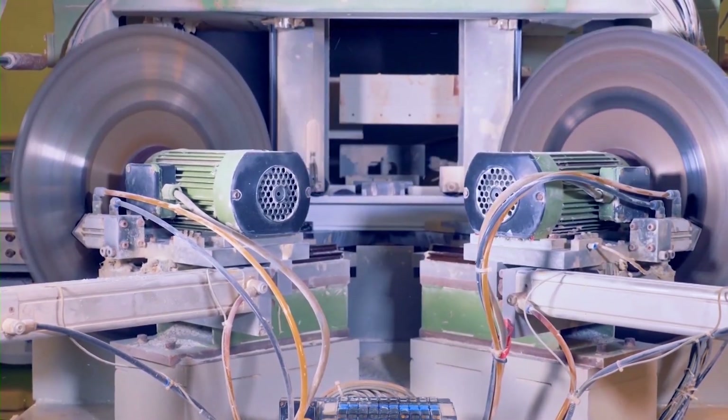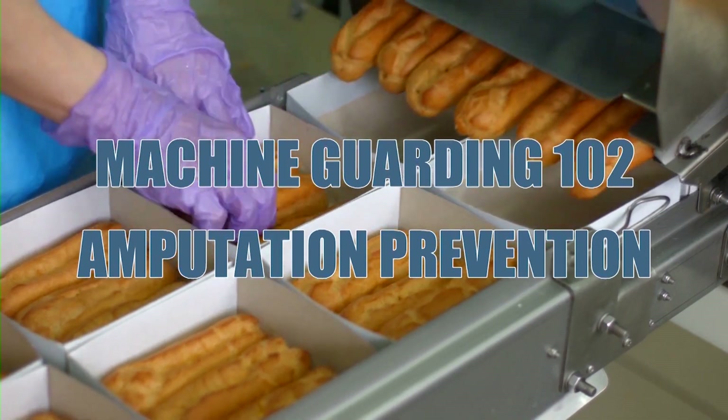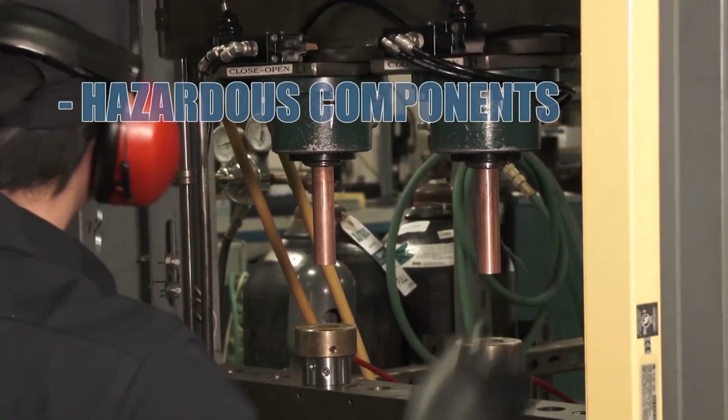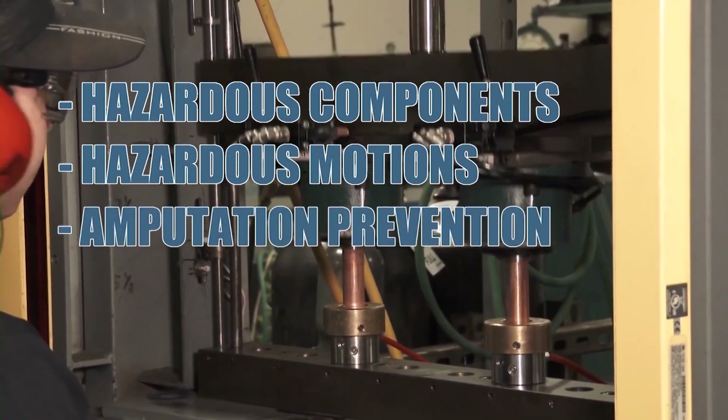Welcome to the Machine Guarding 102: Amputation Prevention Safety Course. During this training we will cover the following learning objectives: hazardous components, hazardous motions, and amputation prevention.